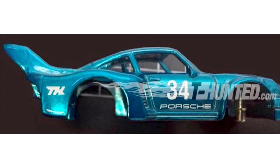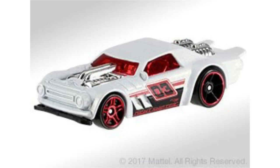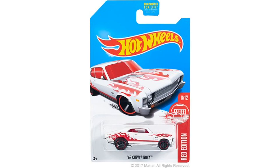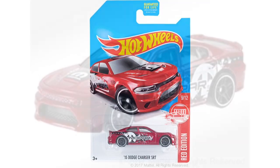In case you guys missed my last news video, the Porsche 934.5 is the second Super Treasure Hunt of 2018. For those of you that shop at Target, the new Red Edition cars have launched in the L case at Target stores. The first one is Night Shifter, followed up by the 1968 Chevy Nova and the 2015 Dodge Charger SRT. The Charger is definitely my favorite, and people have already found some of these cars.